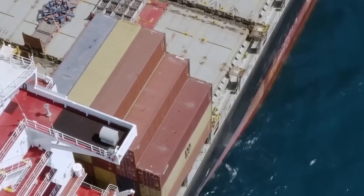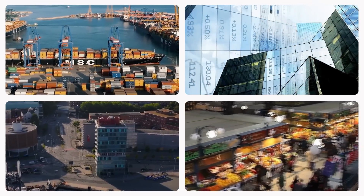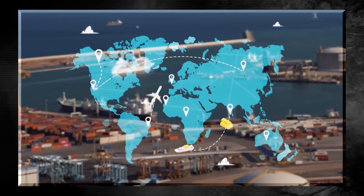Around the world, ships carry billions of dollars' worth of goods, powering a relentless, consumer-driven economy. Here's the surprising fact: 10 to 12% of all global trade depends on one vital waterway, the Suez Canal.